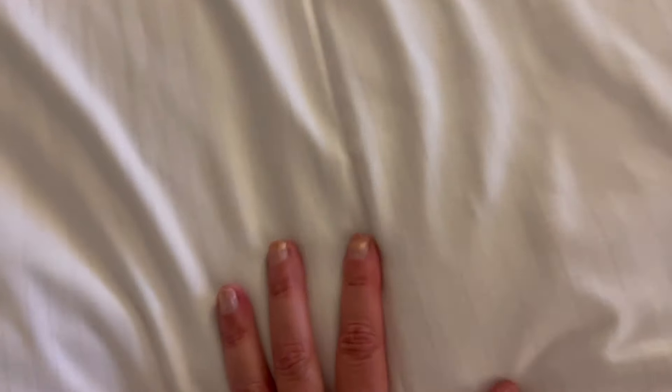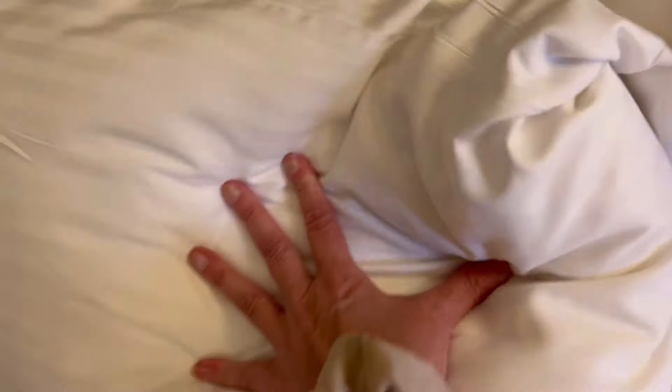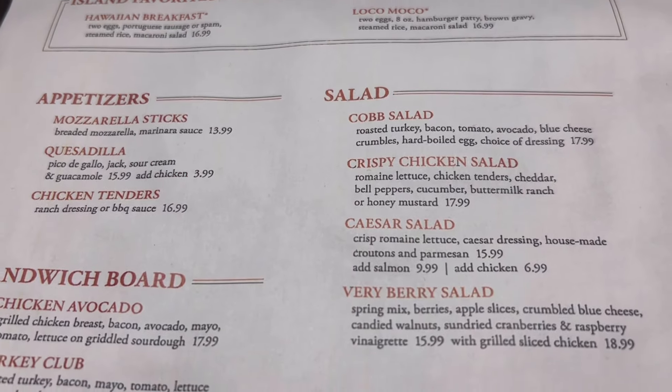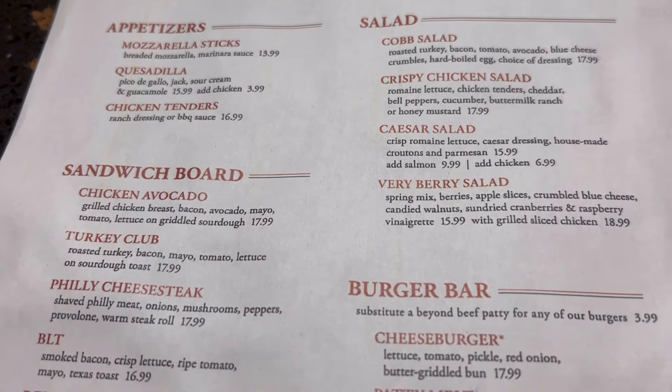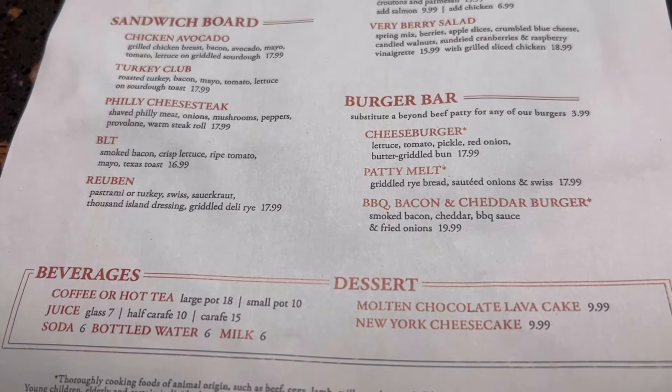I wasn't expecting this, but I really enjoyed the bed — it was really soft, and the pillows were really good. They were very long, oversized pillows. If you're cozy and comfortable and don't want to go out, they do have room service with a typical diner menu, nothing fancy. We're going to be going to dinner very soon.